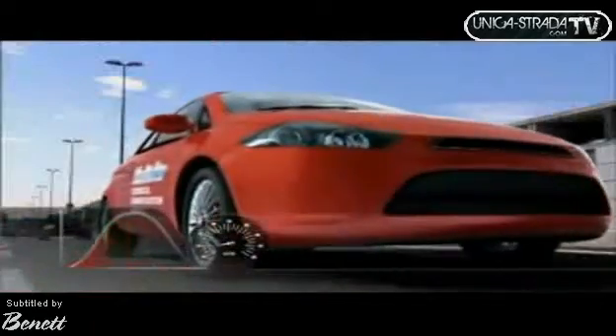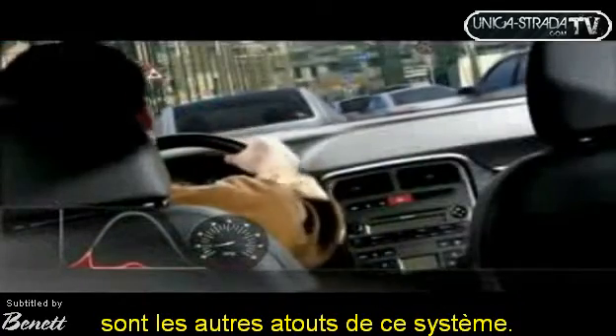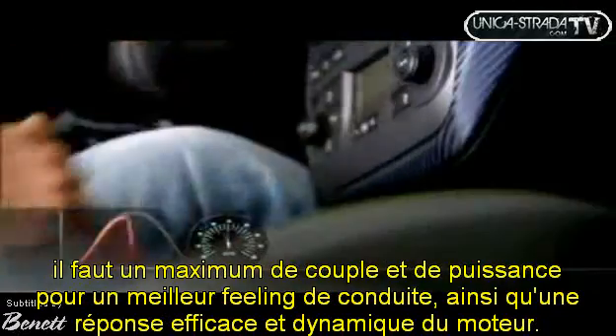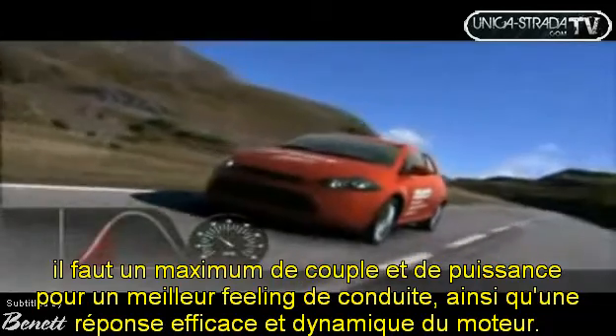Lower fuel consumption and more comfortable driving in heavy traffic are additional benefits of the Multi-Air technology. In driving tests, a very clear advantage observed is higher torque and power, with new thrilling driving performance and a better engine dynamic response.